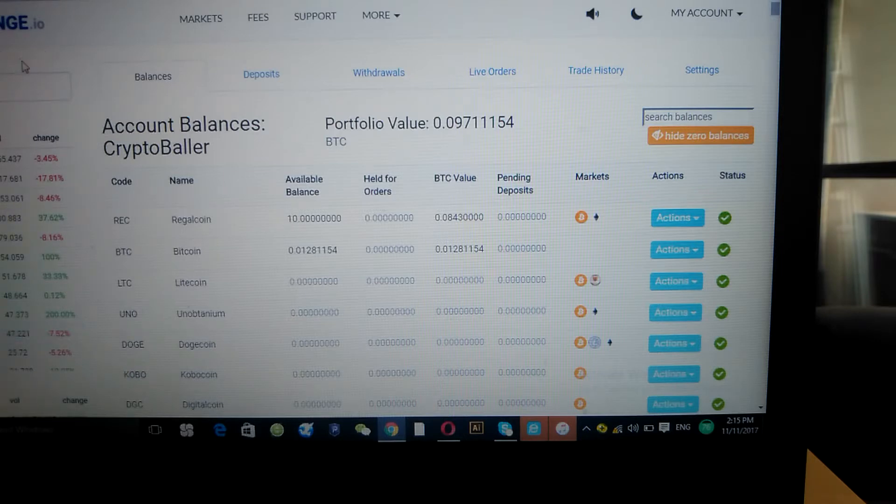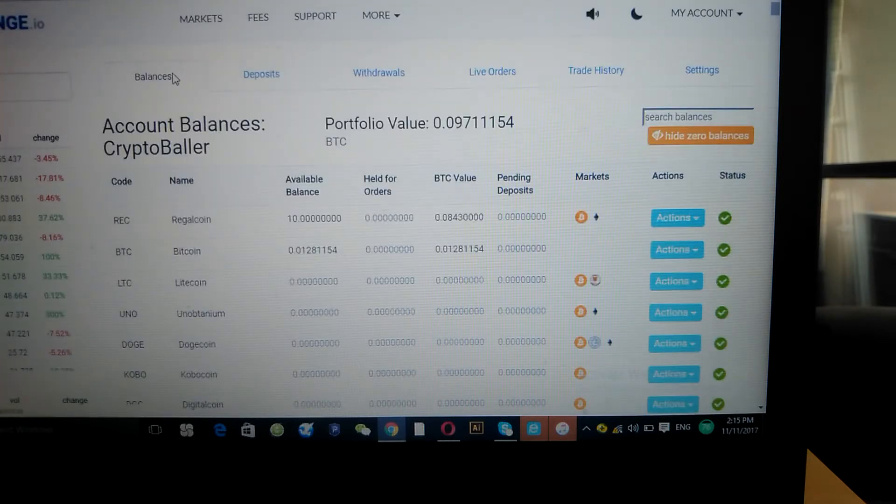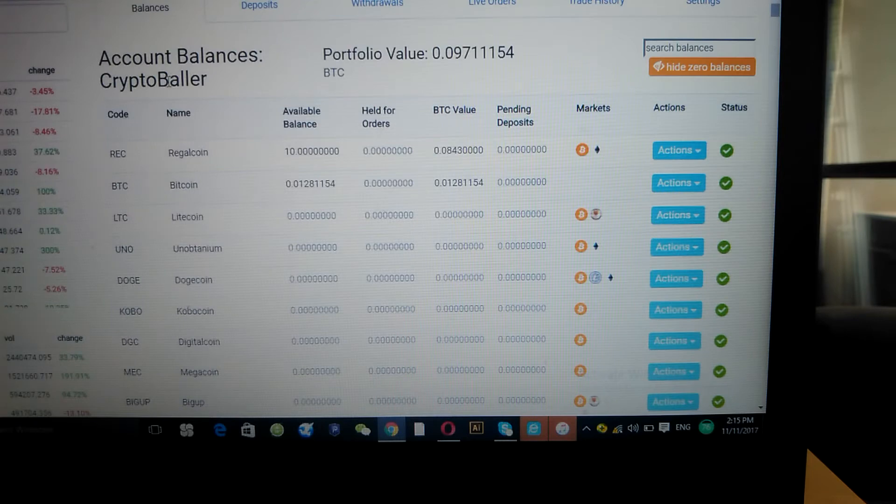Now if you've used BitConnect before, the exchange platform on CoinExchange looks pretty similar — just the way it's set up for you to buy and sell tokens. Right now, if you wanted to buy RegalCoin, you would have to go here and click deposit.